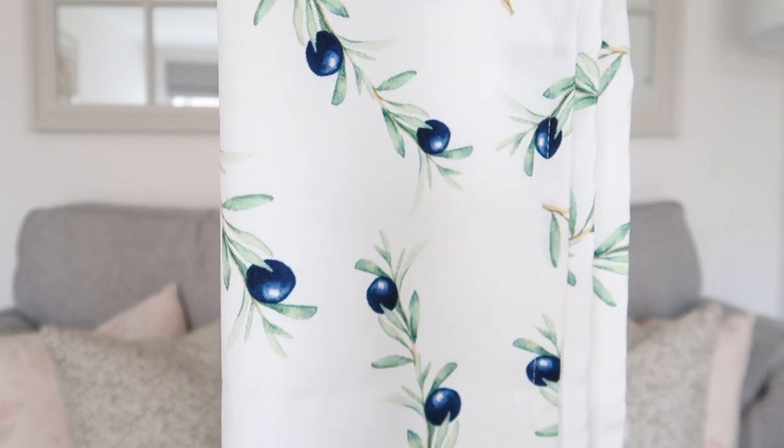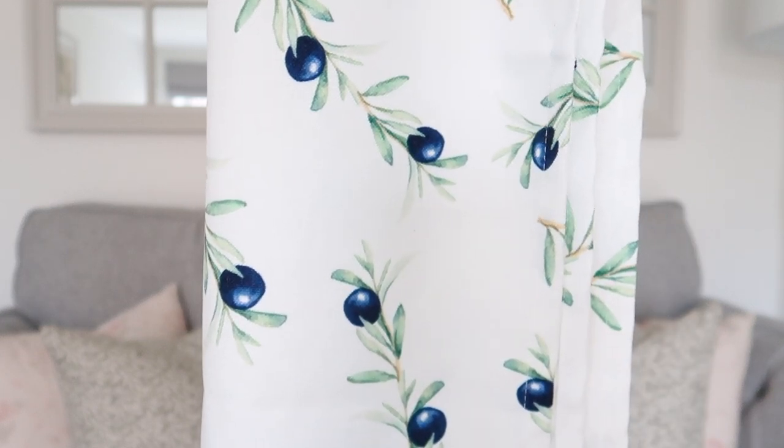First is this gorgeous table runner with an olive branch print all over it. I had it along the middle of my rattan dining set and I just love the pale white background with the pattern. The olives and green leaves are very Italian, very Tuscan vibes. The green is a lovely muted colour - nothing too yellowy or fluorescent. It's perfect for alfresco dining, works indoor and outdoor, very versatile and very affordable.